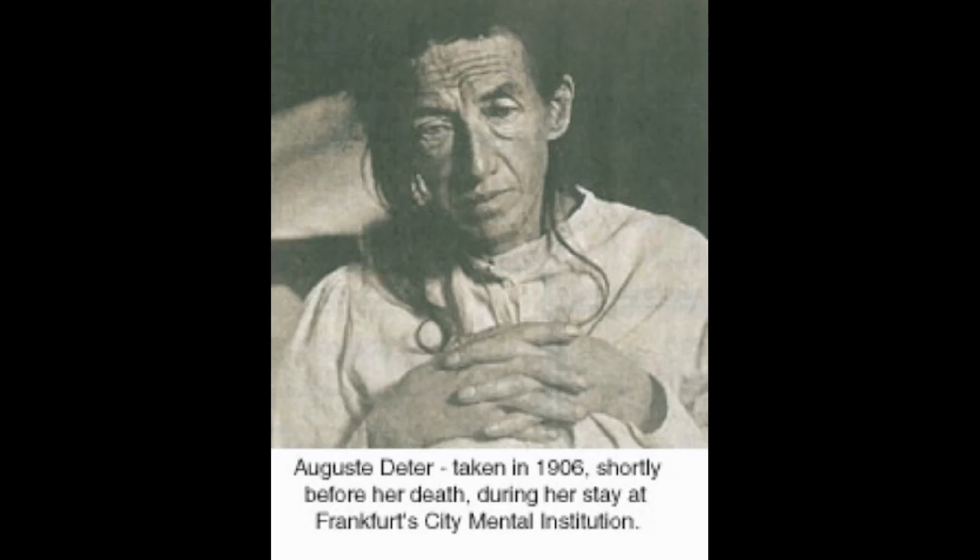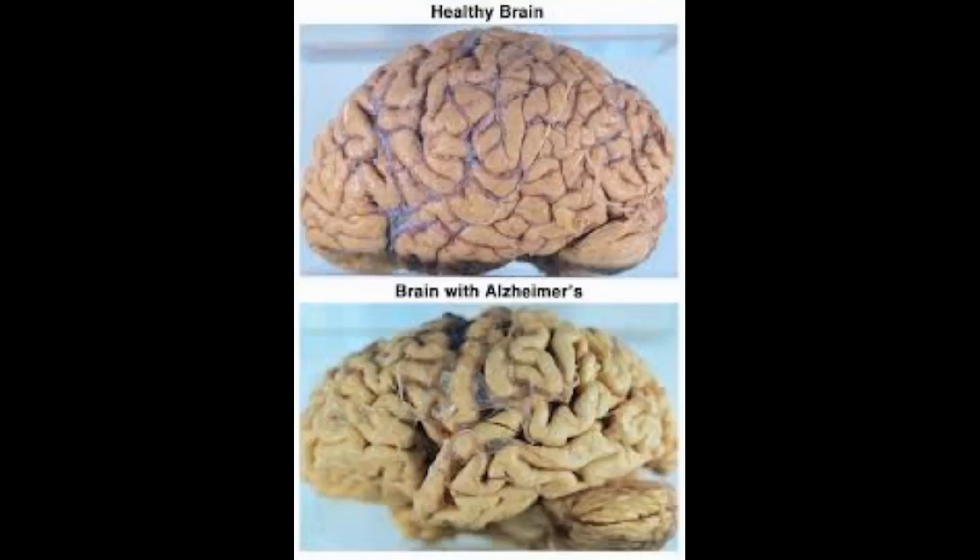Our brains form a million new connections every second that we're alive. It is in these connections that memories are stored, habits learned, and personalities shaped. Going back to the 1900s, Dr. Alzheimer examined the brain of his patient, Mrs. Dieter, upon her death. He found shrinking of the outer layer or the cortex — the region of the brain involved in memory, language, and judgement.